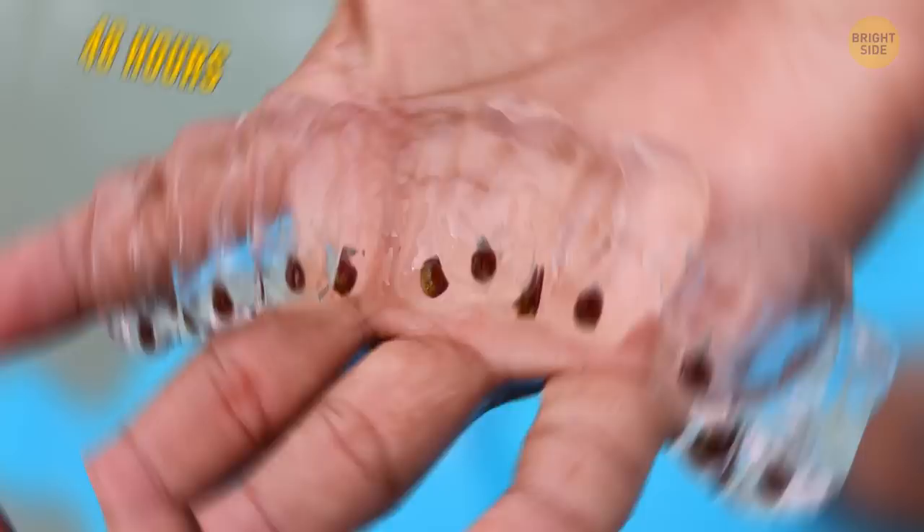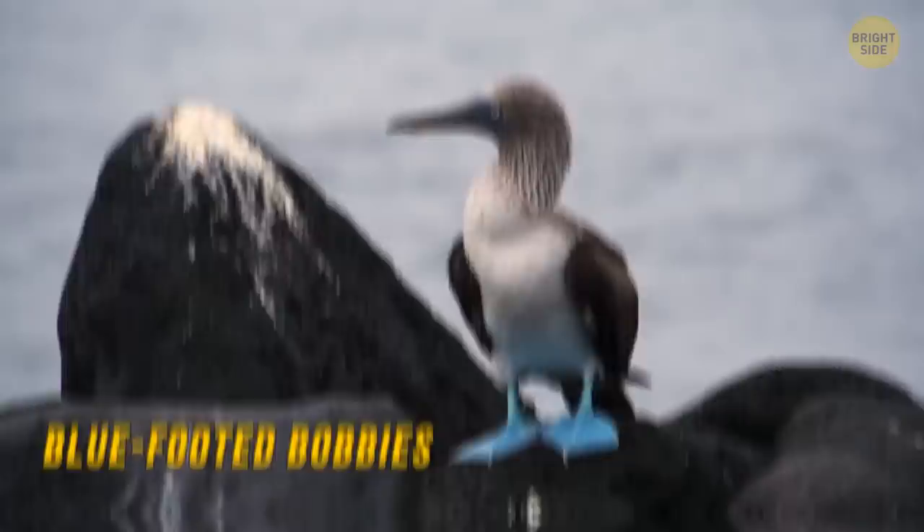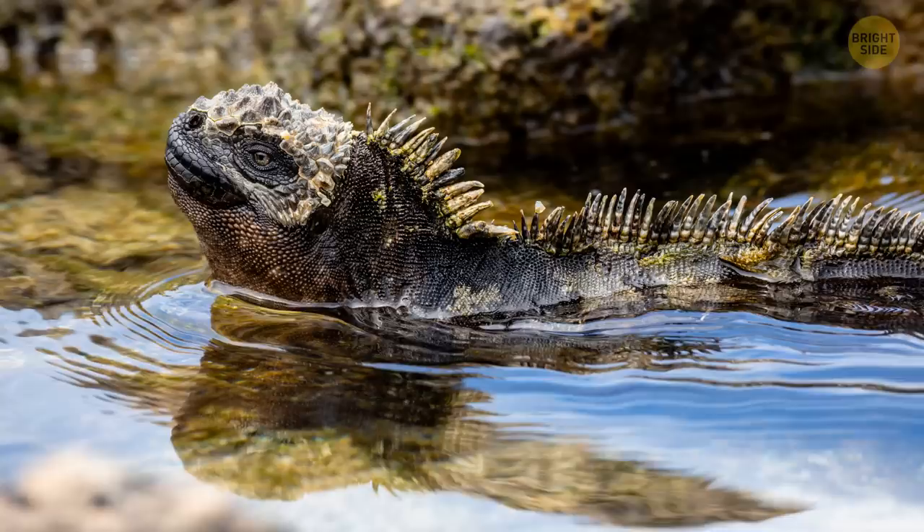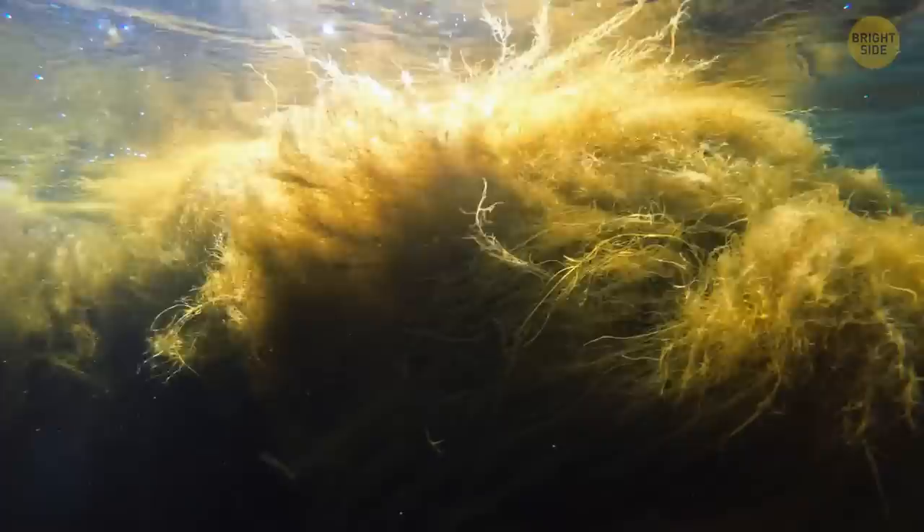The Galapagos Islands are legendary. They've got giant tortoises, blue-footed boobies, sally-lightfoot crabs, and red-lipped batfish. But if you've ever swum around there, you might have seen something really unexpected in the water — iguanas, everywhere. These large marine reptiles eat the algae that grow on underwater rocks. They're strict vegetarians.